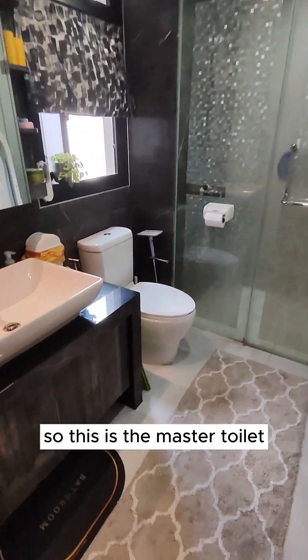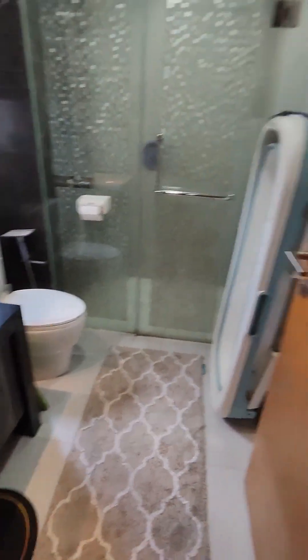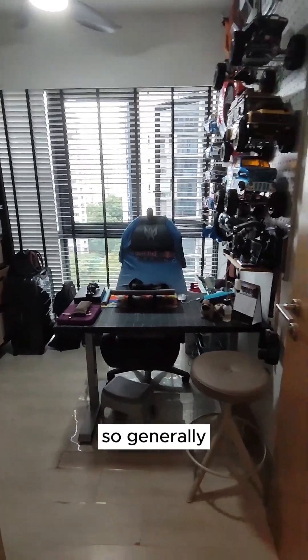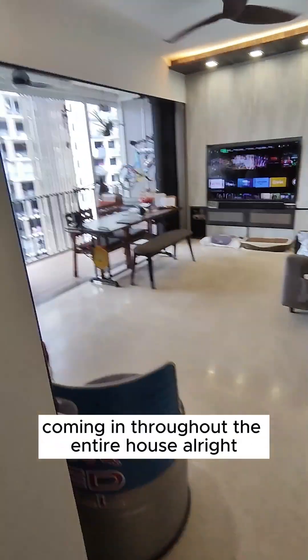This is the master toilet — very nice, very big space. A good thing is that the entire house comes with top-to-bottom windows, so generally you can have a lot of light coming in throughout the entire house.